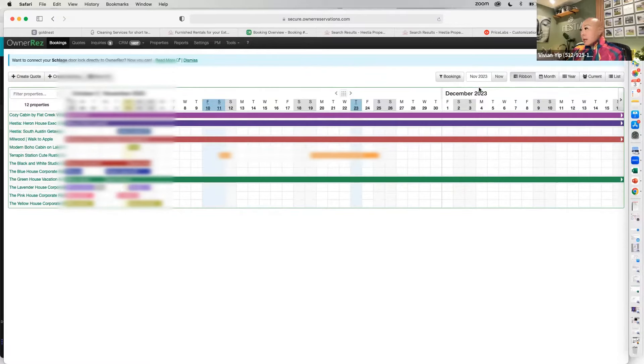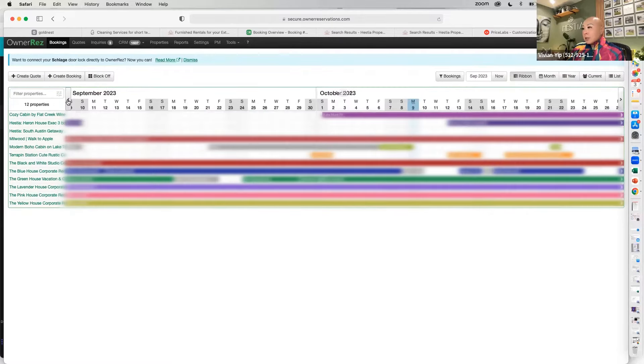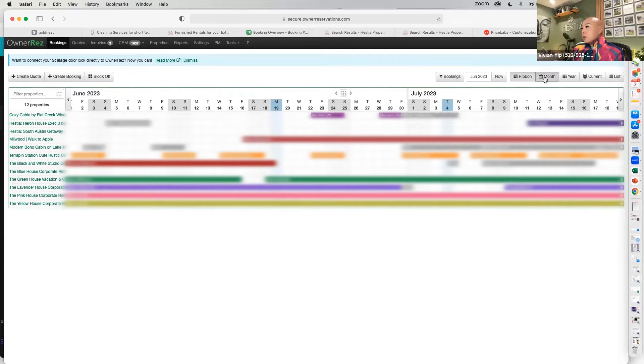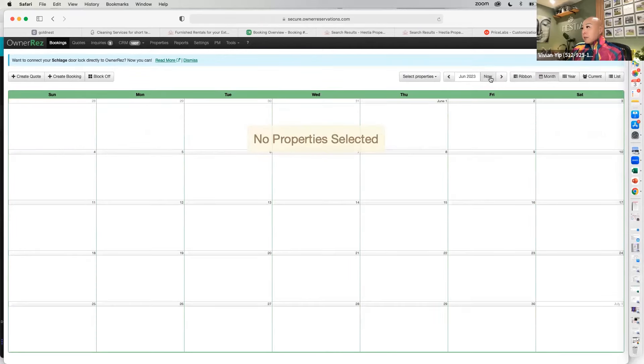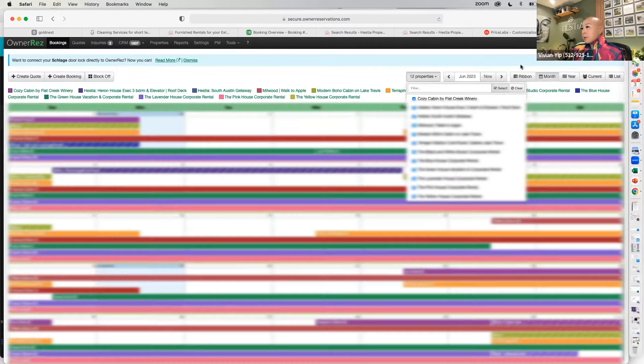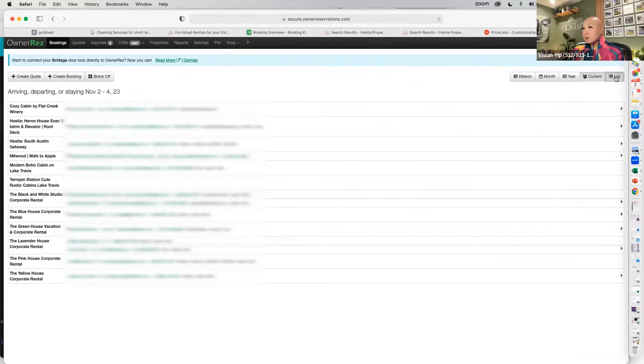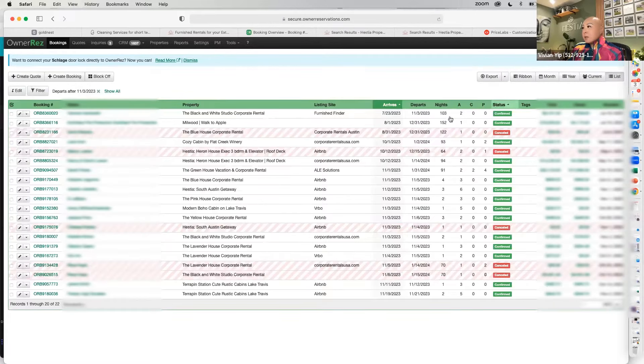You can see how you've been doing the whole year just by looking at your entire calendar. You can also choose to look at it by month, by year, by current, or by list. There are all these different ways to look at it.